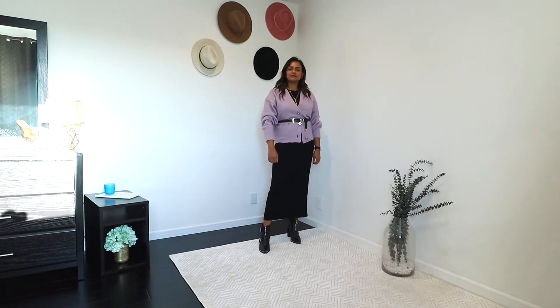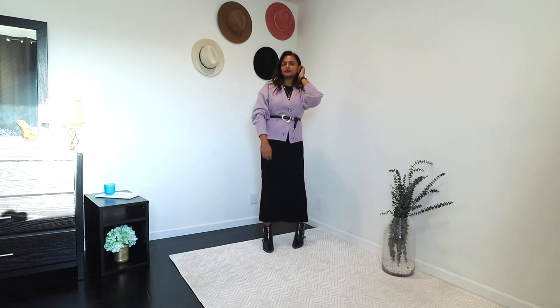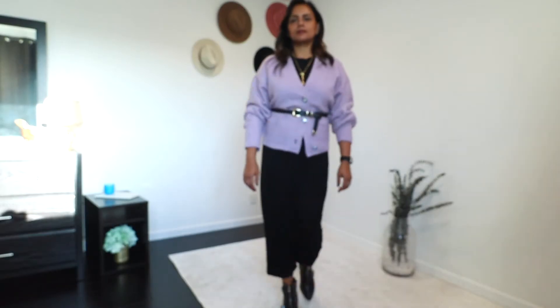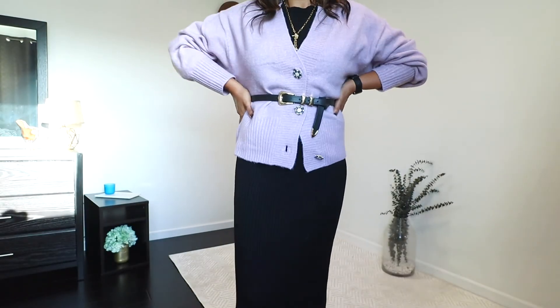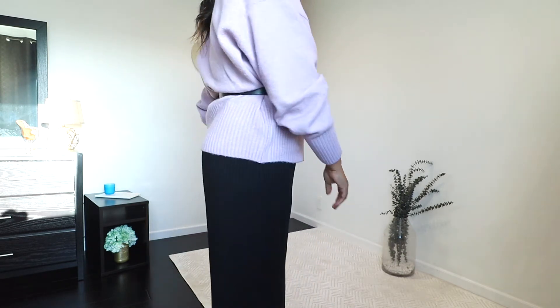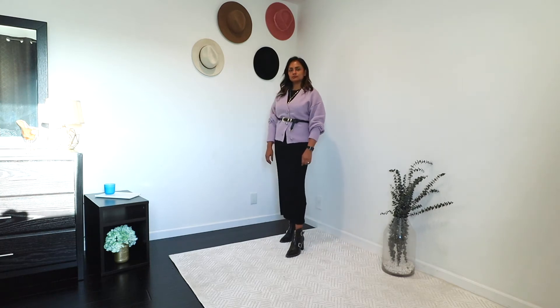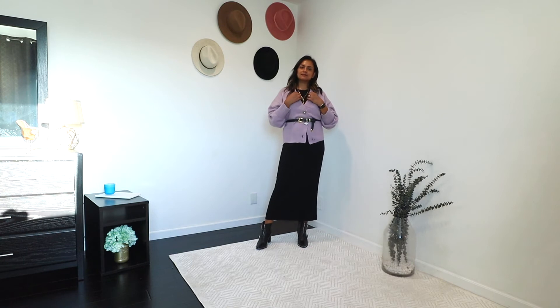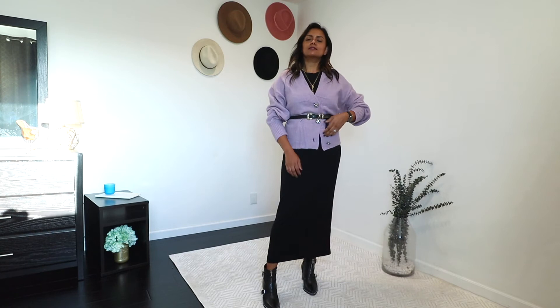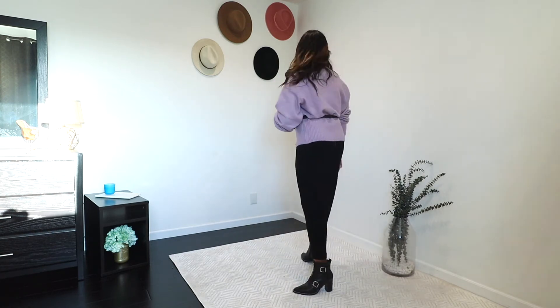For going out with the same outfit, I buttoned the cardigan leaving the last button open, and belted it to give it more of a waistline and structure — since the cardigan is a little oversized. I swapped my loafers with booties from Steve Madden that I've had since last year; they give a great combat boot style. I featured this outfit on Instagram and you guys loved it, so I had to share it here!